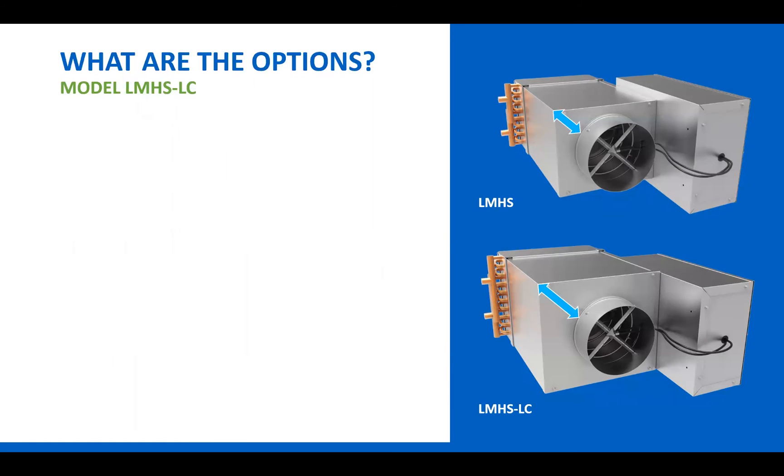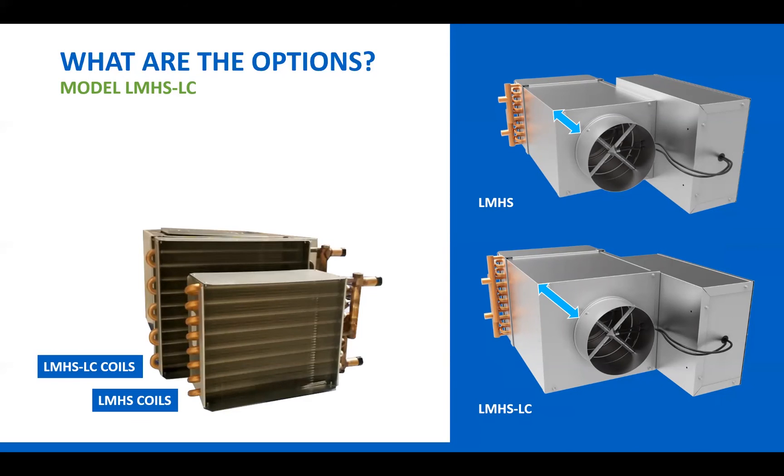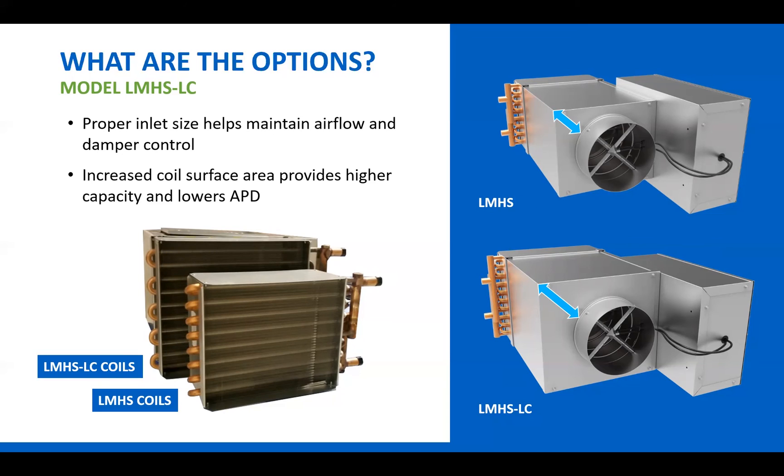Another option is to look at a different product entirely — specifically the Kruger model LMHS-LC. The LMHS is the Kruger standard single duct, shown in the top right of the screen, and below that is the LMHS-LC with the same inlet size. Really, the only difference between these two is that the casing and the water coil are much larger on the LMHS-LC. In the middle of the screen you can see this clearly — in the front is an LMHS water coil, and behind it is the water coil used on the LMHS-LC. The LMHS-LC allows you to use the proper inlet size to maintain airflow and have good damper control, while also getting the benefits of an oversized coil, which increases heating capacity and lowers air pressure drop. This product is essentially the same as oversizing a single duct, but without the drawbacks just discussed.